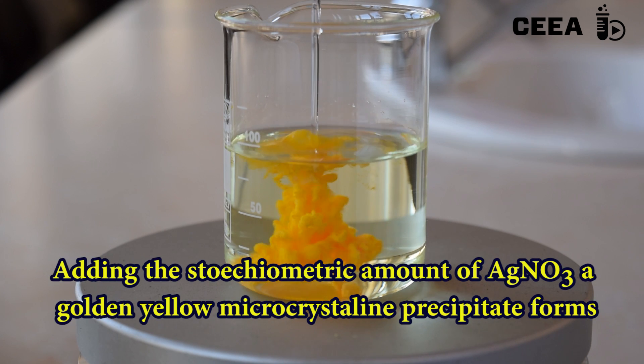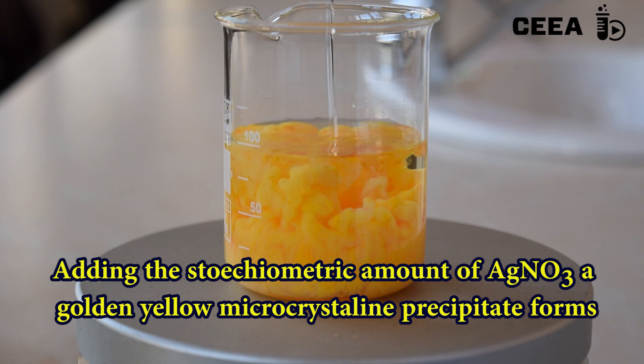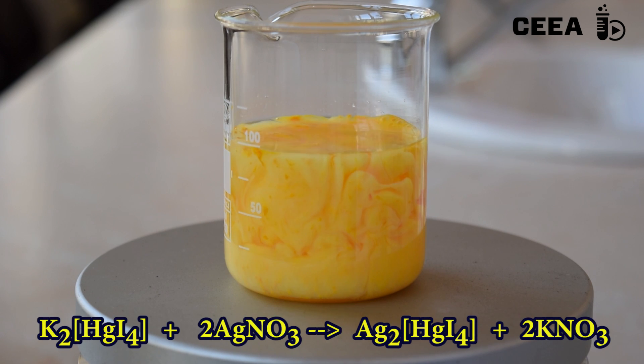Add to this the stoichiometric amount of silver nitrate necessary to replace the potassium ions in the complex with the silver ones. The golden precipitate is characteristic for the formation of the silver tetraiodomercurate.